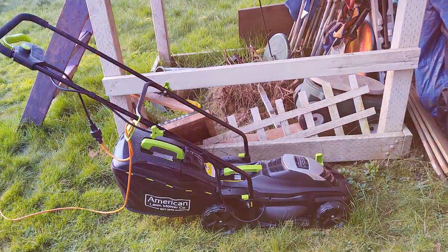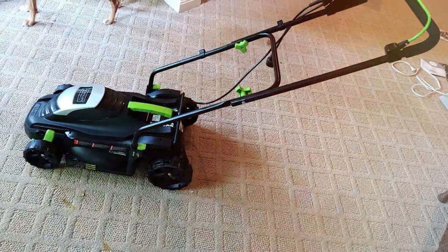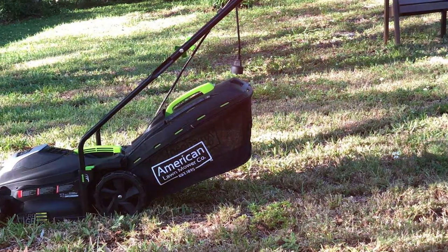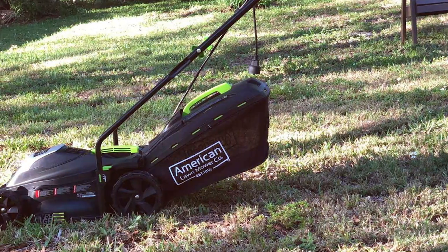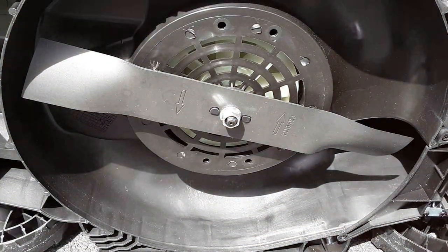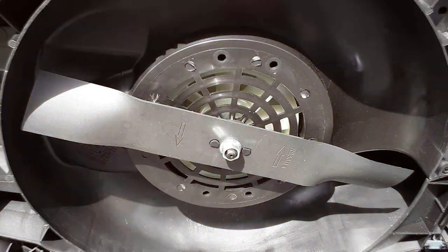The American Lawn Mower Company has made sure that user comfort is a top priority. The ergonomic handle is designed for a comfortable grip, and the compact, lightweight build of the mower ensures easy maneuverability without causing fatigue. In summary, the American Lawn Mower Company 50514 Lawn Mower is a reliable, efficient, and environmentally friendly option for maintaining your lawn, with a no-fuss design and easy operation making it an excellent choice for homeowners who appreciate simplicity.